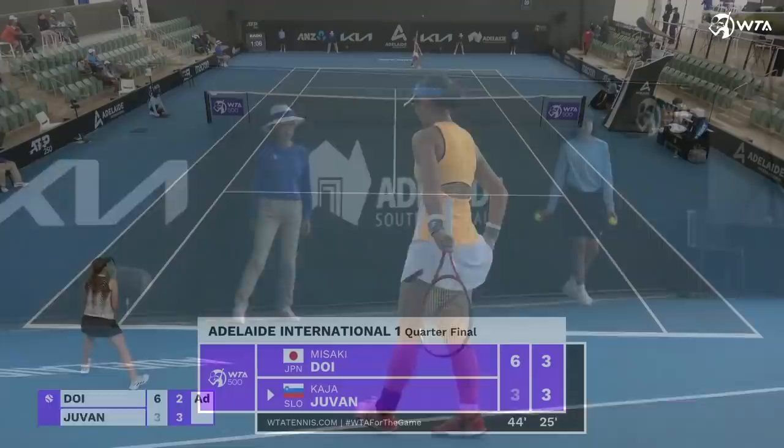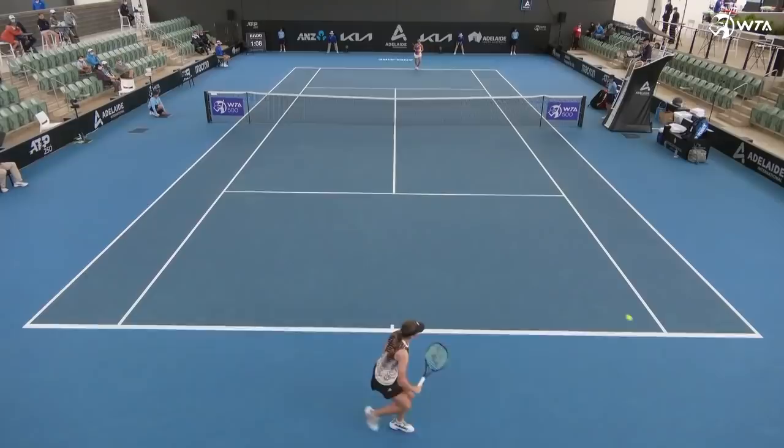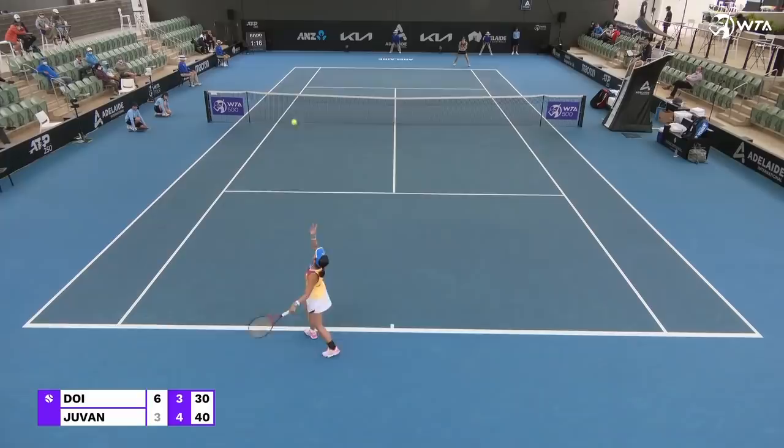So little to separate these two. That's why she's a set to the good. Who's going to blink first in this second set? 3-all.